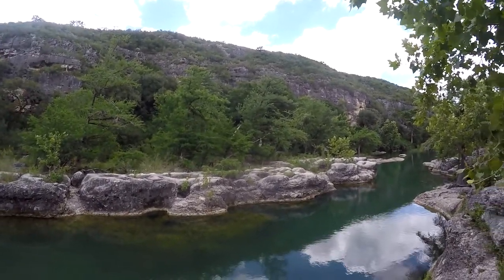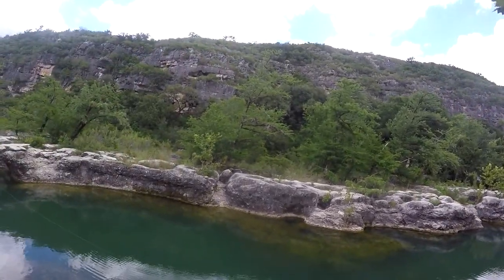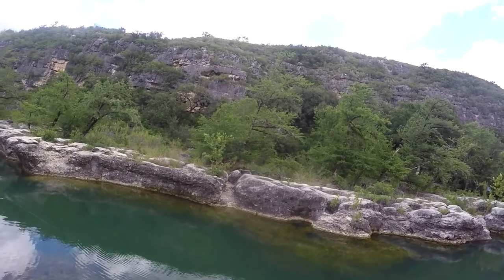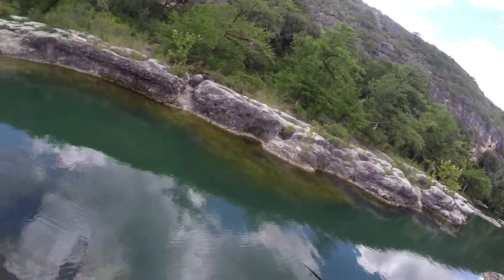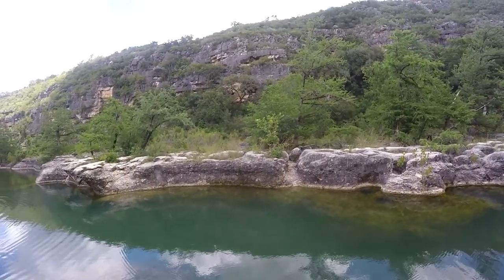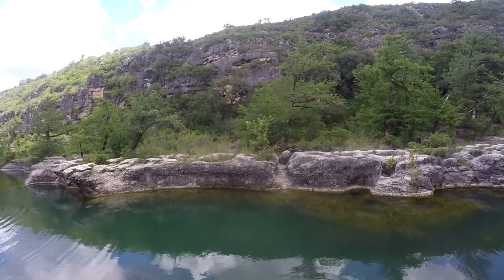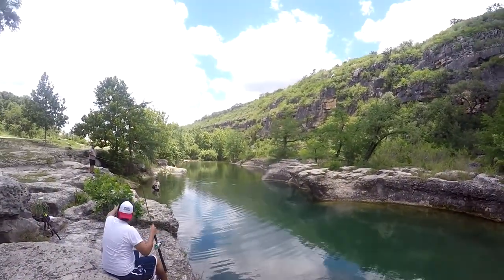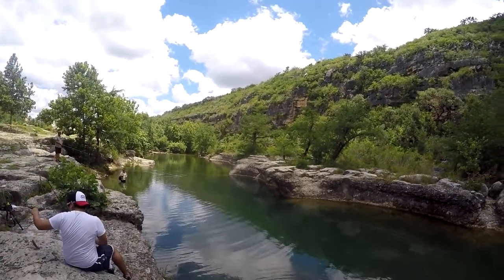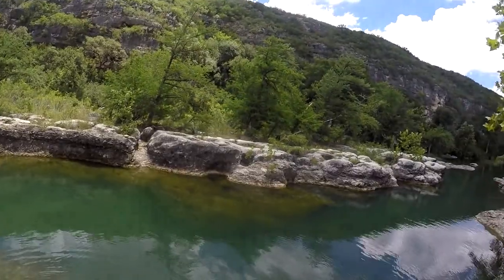I saw it swimming off with it, probably a little sunfish maybe. Oh no, you got him! A little bluegill! Man, he's putting up a hell of a fight. Eric landed the first fish. That's not even that little, man — that's a nice size bluegill.